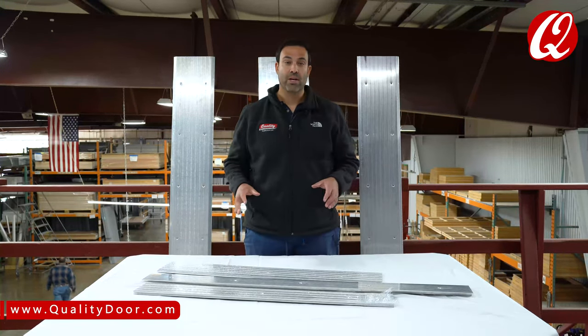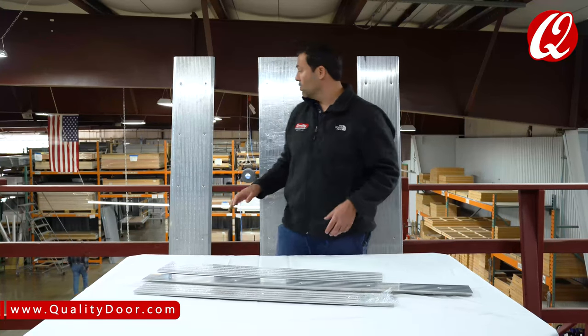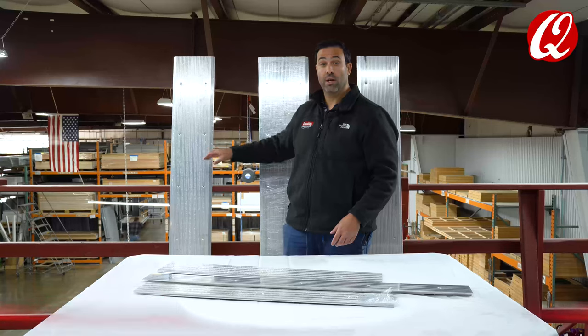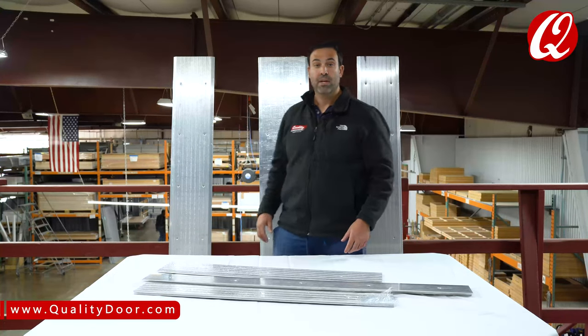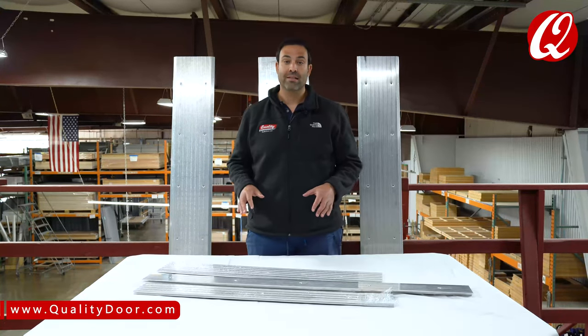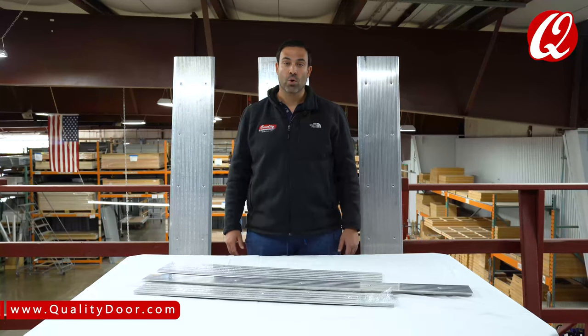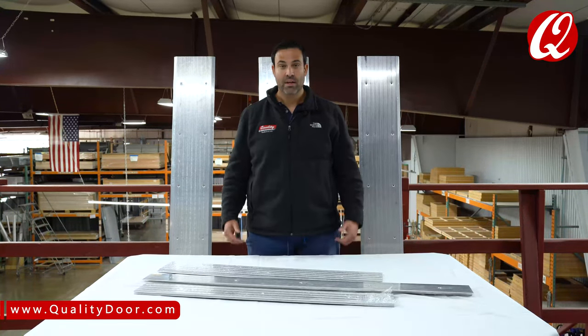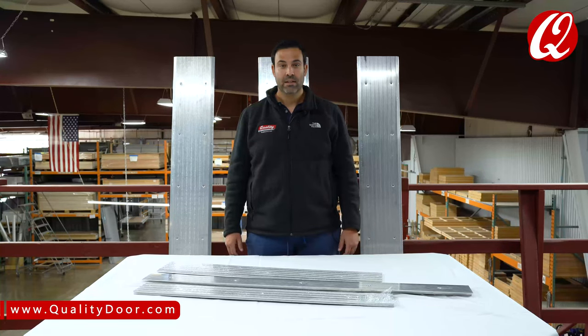So regardless of whether the threshold is a half saddle or a regular wide saddle like this, or some of the ramp thresholds that we're going to put a link to below, the rise on the threshold has to be either half inch or a quarter inch. That's what makes a threshold handicap accessible.